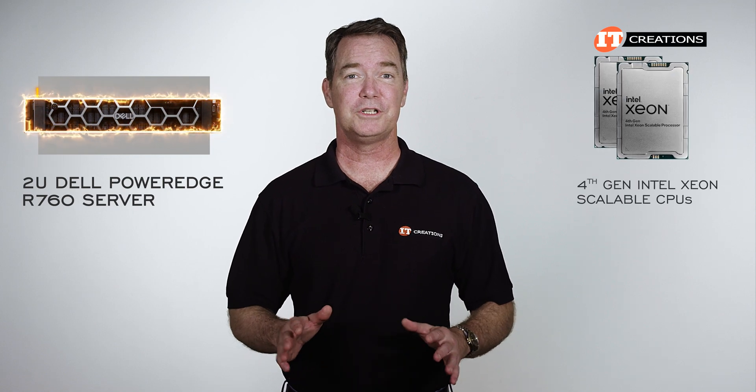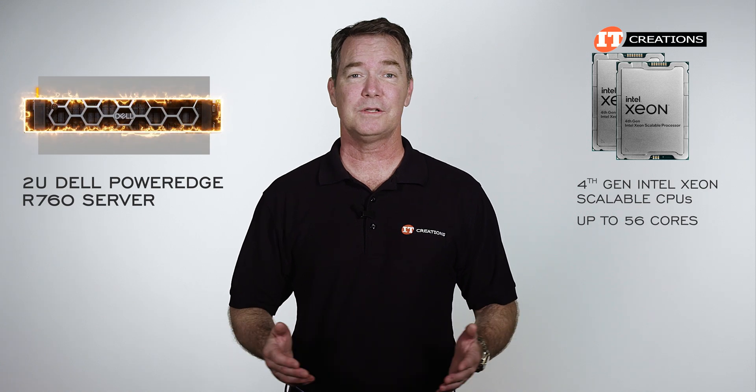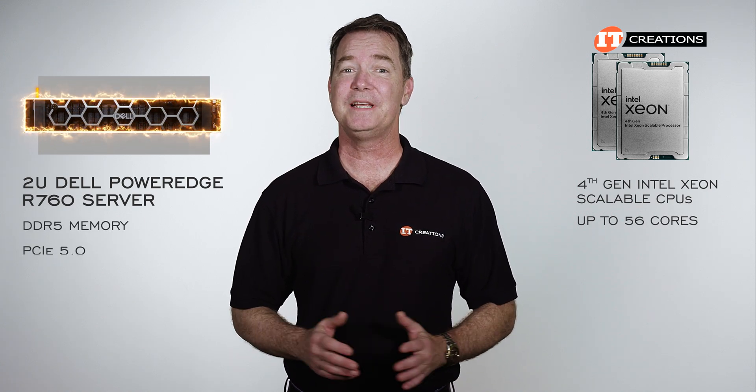Featuring the latest 4th generation Intel Xeon Scalable CPUs, with up to 56 cores at the high end, you also get support for DDR5 memory and PCIe 5.0.